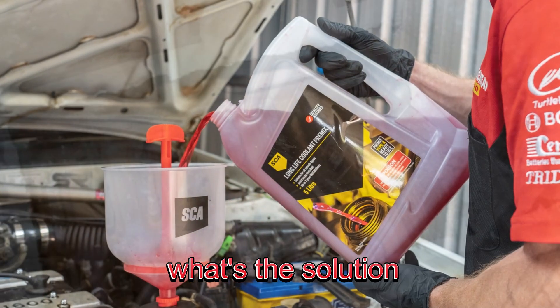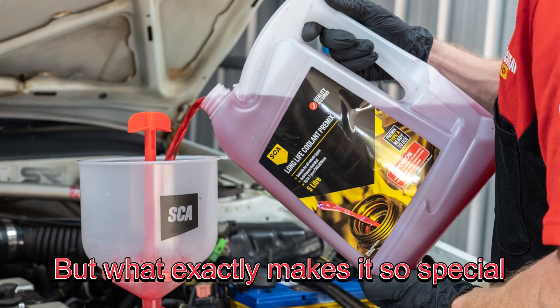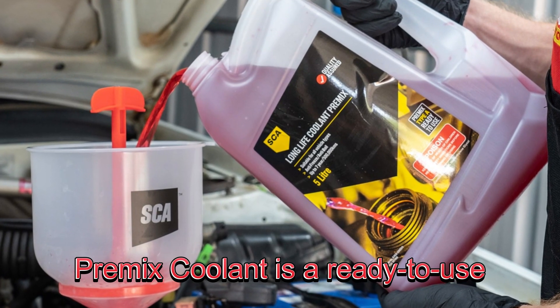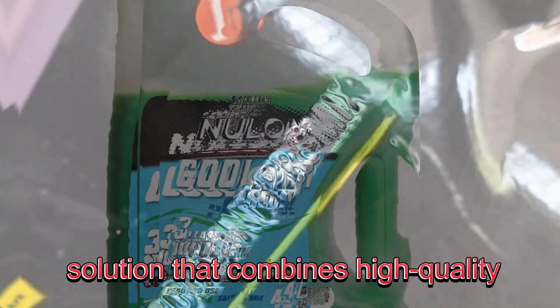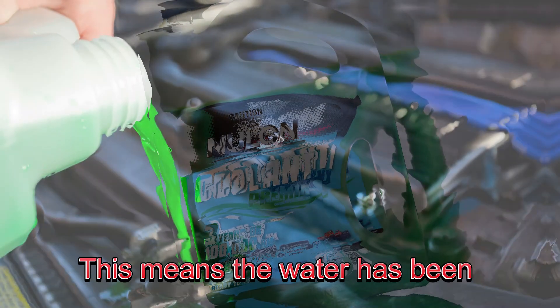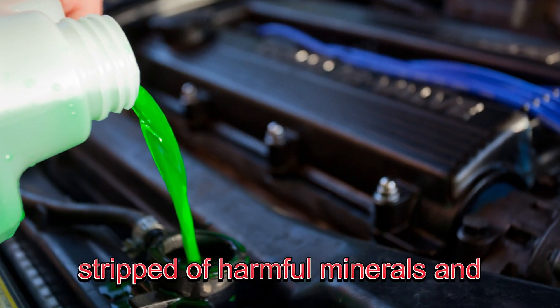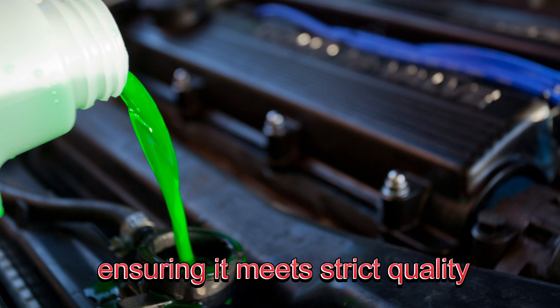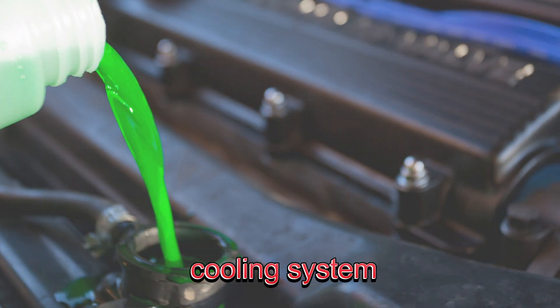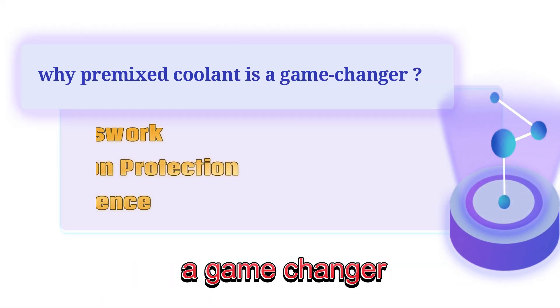So, what's the solution? Pre-mix coolant. But what exactly makes it so special? Pre-mix coolant is a ready-to-use solution that combines high-quality antifreeze with demineralized water. This means the water has been stripped of harmful minerals and chemicals, ensuring it meets strict quality standards for use in your engine's cooling system. Here's why pre-mix coolant is a game-changer.